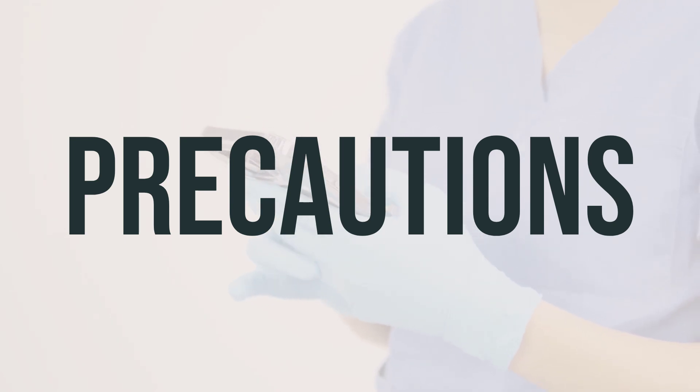Regarding the daily dosage and optimal timing, it's important to take Gencycla at the same time every day, with or without food. Missing a pill increases the risk of becoming pregnant, so it's important to take it consistently. If you're starting Gencycla for the first time, it's recommended to start on the first day of your menstrual period. If you start on a different day, use backup birth control for the first 48 hours.